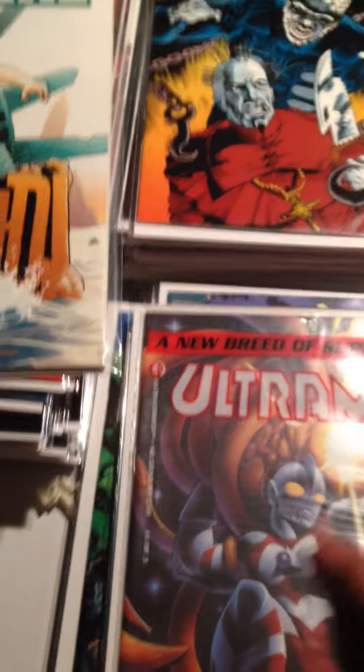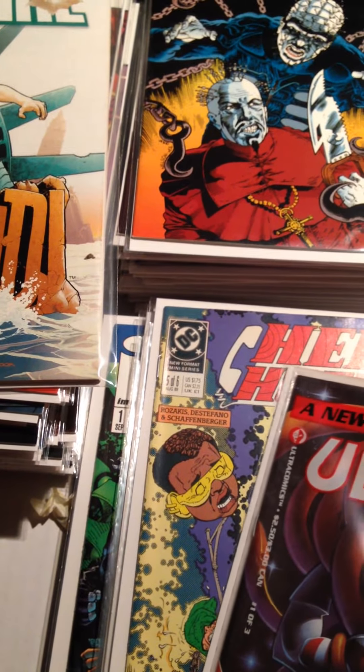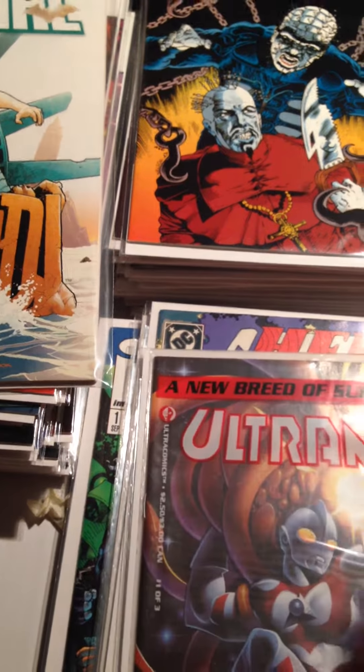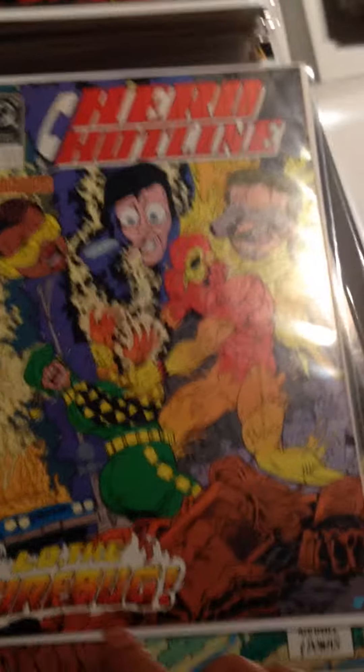This is Ultraman — I believe this is the virgin cover, sorry, I don't know why I couldn't remember that. And this is a neat-looking one: Hero Hotline.